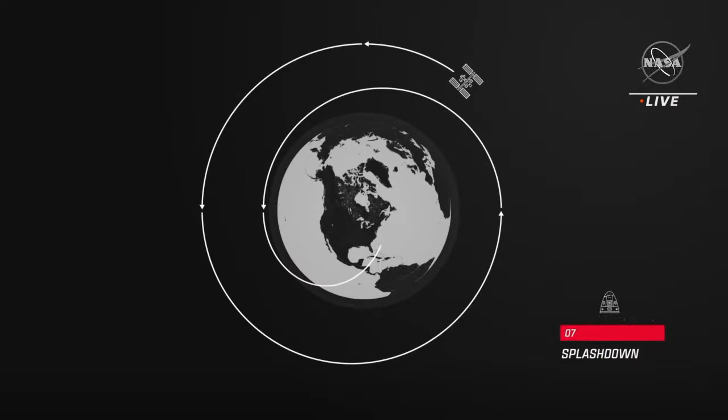That includes trunk separation, closure of the nose cone, a deorbit burn, deployment of the drogue and main parachutes, and finally splashdown off the Florida coast, at which point our teams will recover the Crew-3 astronauts inside Crew Dragon from the water. We're expecting the call for the go/no-go poll in just a few minutes or so from now.